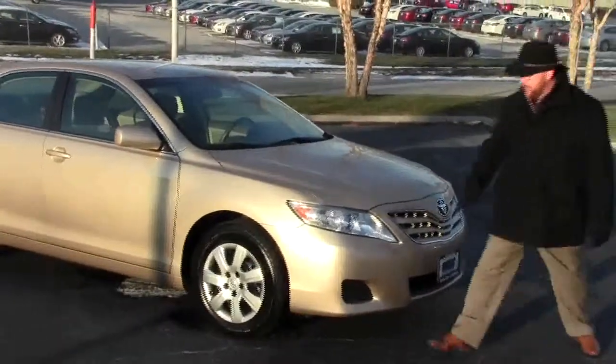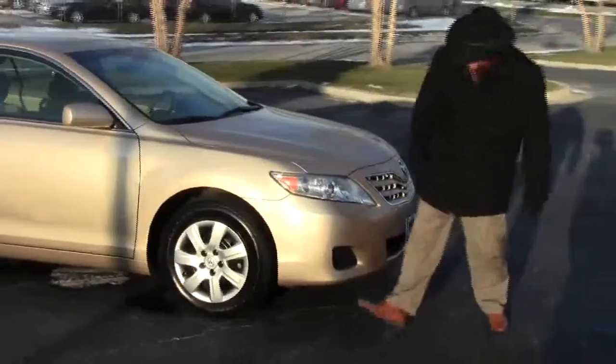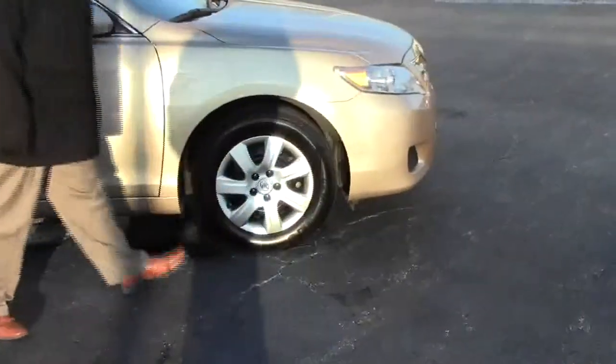Five mile an hour bumpers in the front and back, Lexan covered wrap-around headlights, 16 inch steel wheels with hubcaps, lots of tread on the tires — Michelin tires, breakaway mirrors, and reinforced steel door beams.